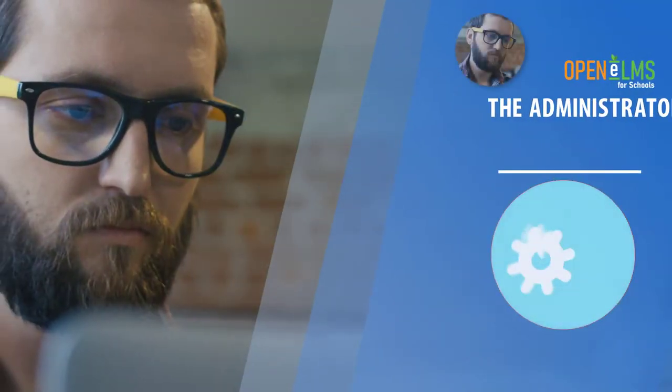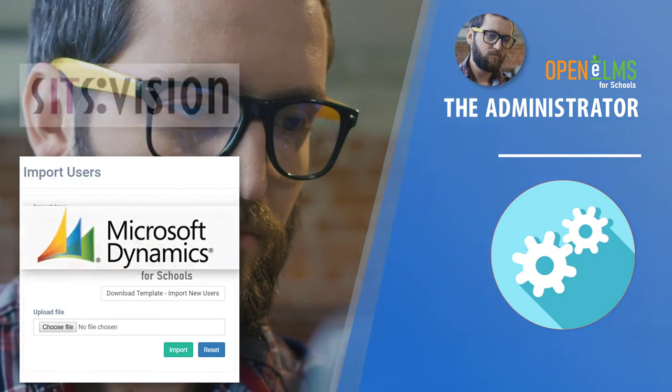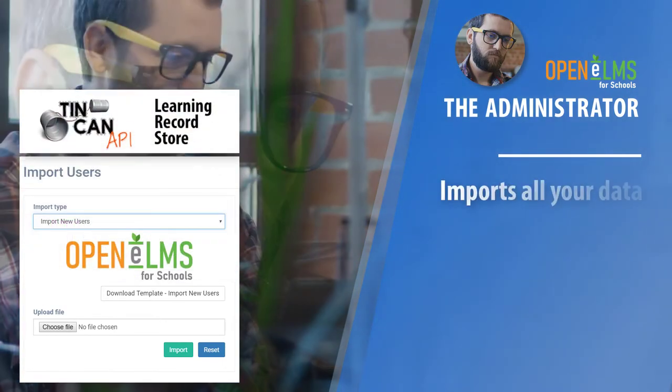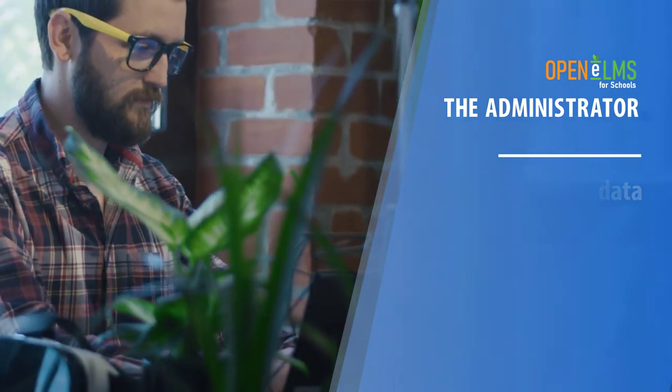The administrator sets up the entire system, importing users and setting defaults. The system can import all your existing data from your existing systems, so you have no need to start from scratch.